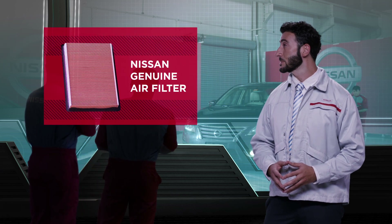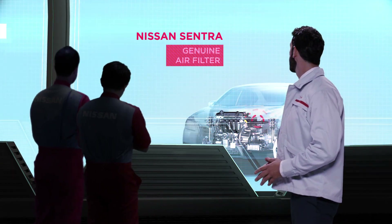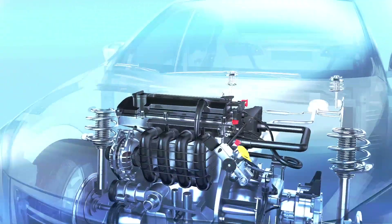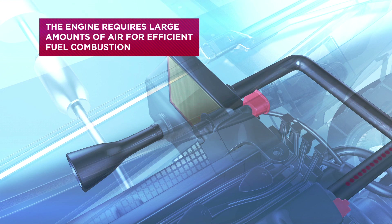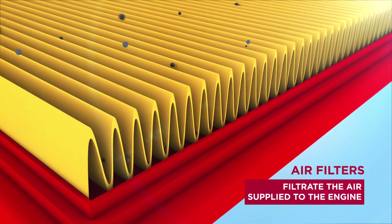This is a genuine air filter installed in this Nissan Sentra. An engine requires large amounts of air for efficient fuel combustion. The air filter is the component that filters the air supplied to the engine.